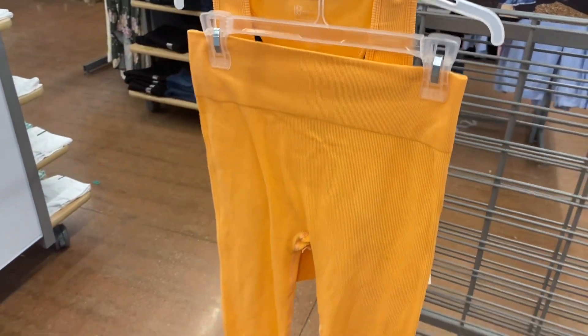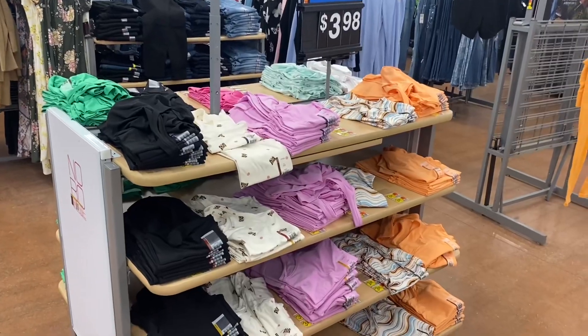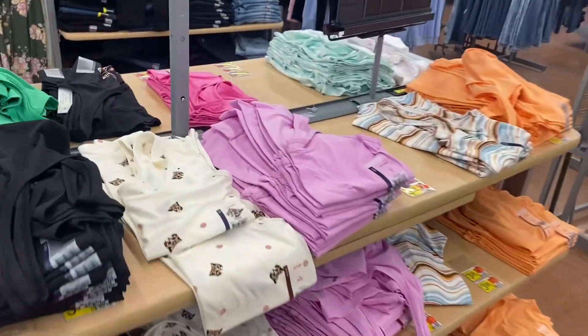They only have this one here, so I bet they're going to get more — or maybe somebody returned it from online. This one is going to be so cute when I see the other ones. It's $19.48, it's a ribbed tank top and ribbed bottoms. It looks so cute.